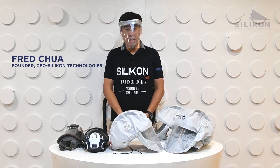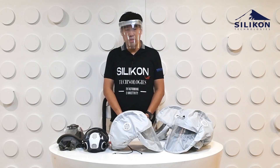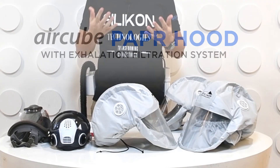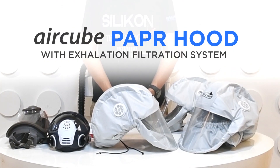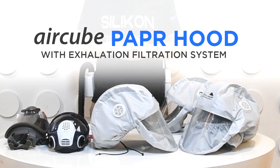Hello, my name is Fred from Silicon Technologies. I'd like to present our newly designed and developed Air Cube Hood with an exhalation filtration system.